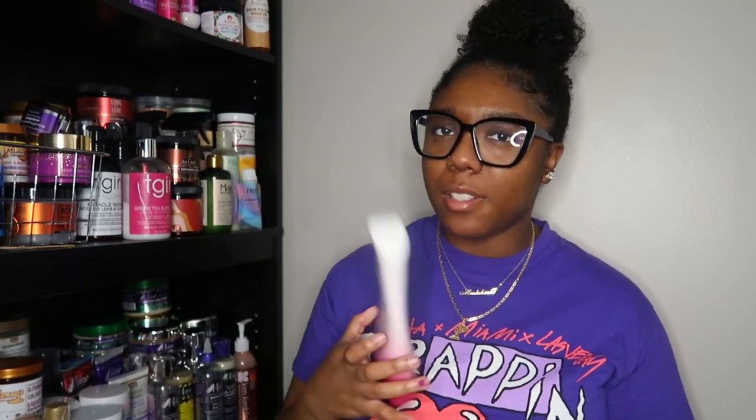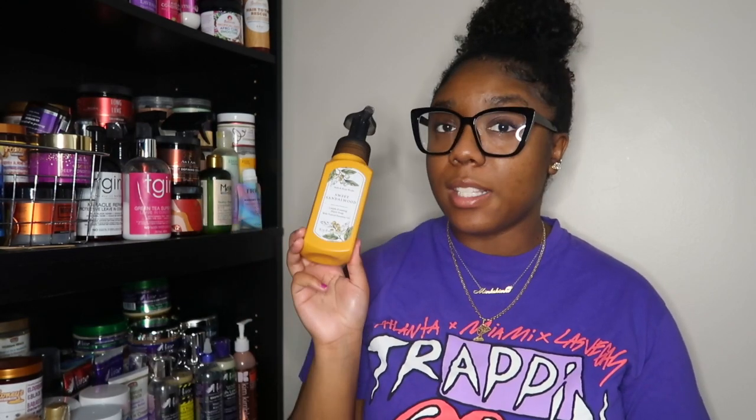We're at the end of the empties bag — these are the last full-size products. First up is Nair with soothing aloe and lanolin. I use Nair on certain parts of my body. Nair is Nair — will I repurchase it? Yeah.